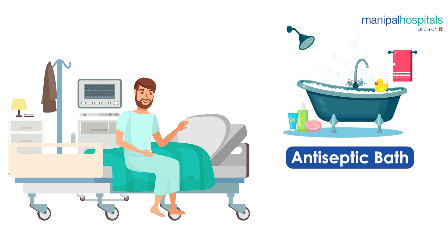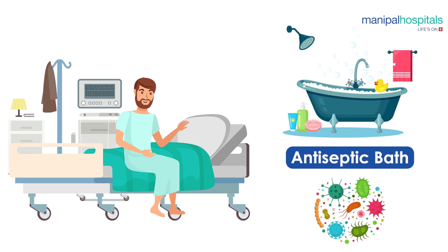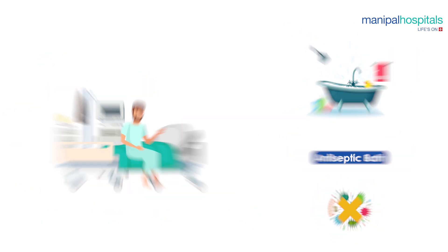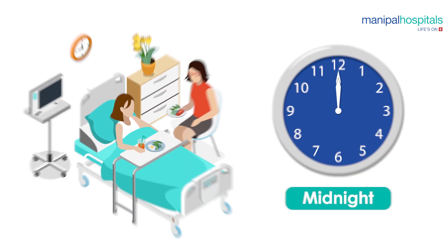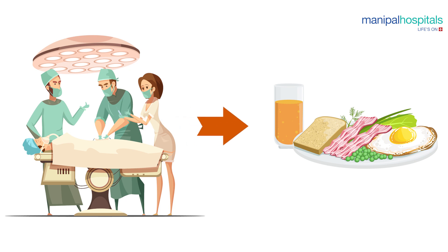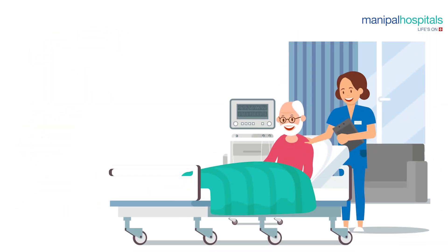Once back in your room after the tests on the first day, you will have an antiseptic bath to minimize the chances of infection. You can eat anything you want until midnight — eat well, because your next full meal will only be after your surgery.